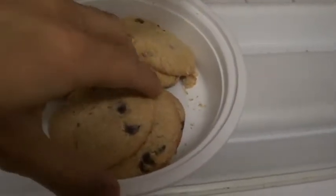Frozen chocolate chip cookies. Oh boy. Now this cookie is truly ancient and it kind of tastes like the plastic container it was kept in all these years, but I think this was a successful cookie hunt.